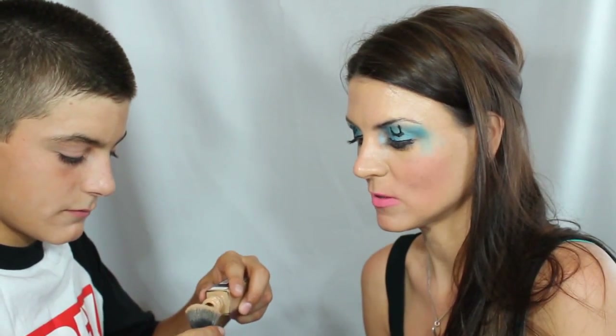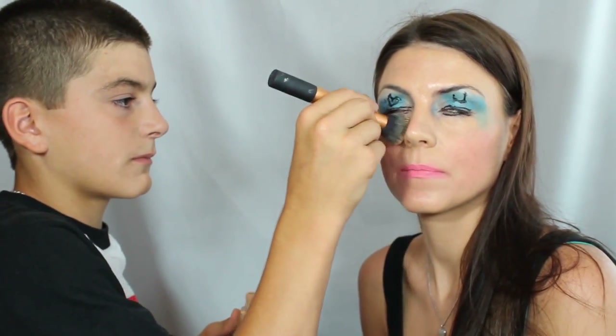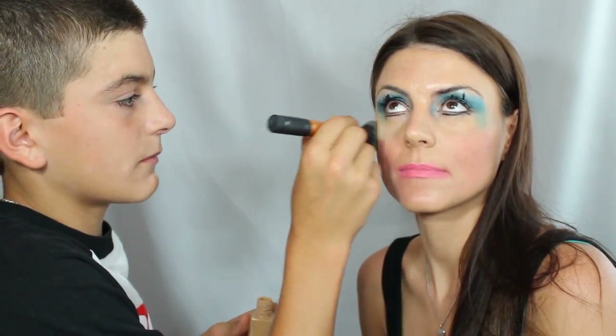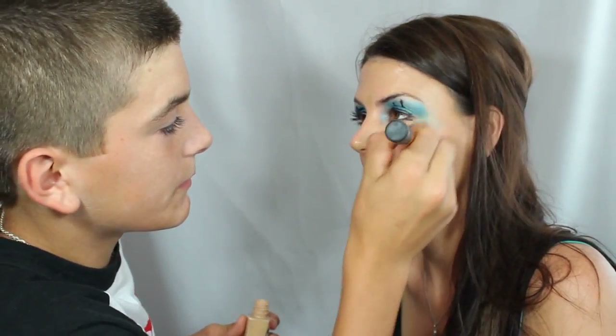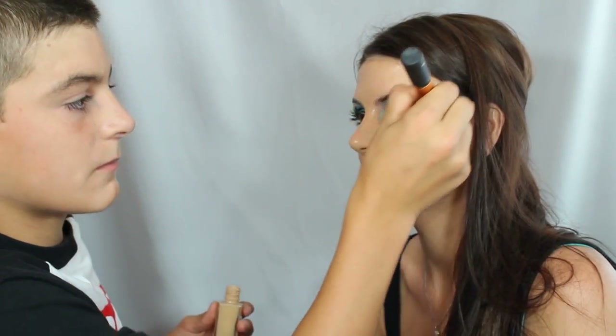I'm going to go over that blue stuff that's kind of like missed. Is that going to fix it? Don't use too much — remember what happened last time. I'm going to take that eyeshadow over here. This stuff. Actually, I think you did a better job than Adrian.